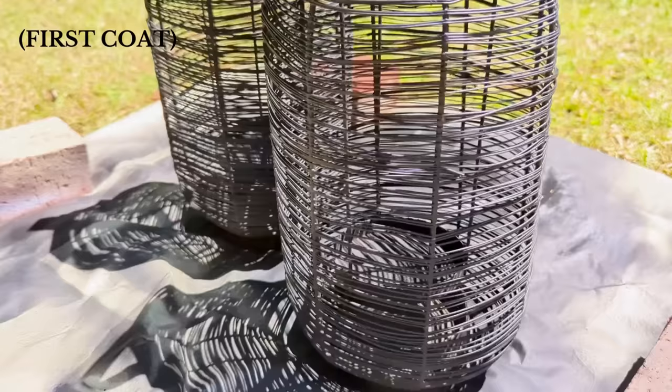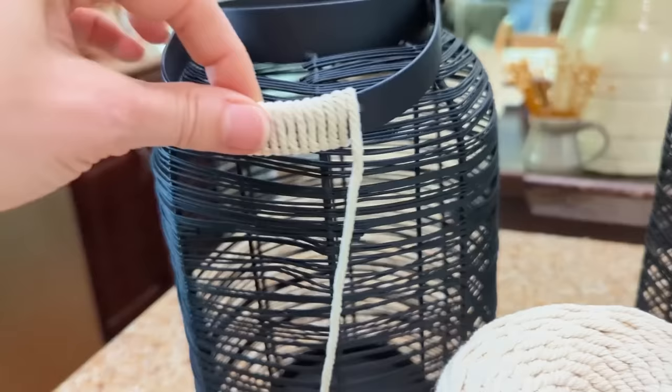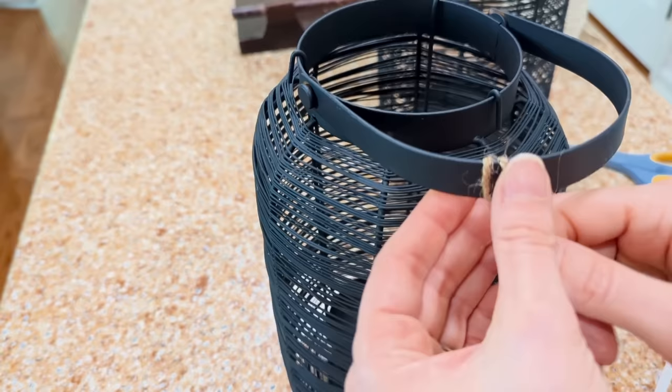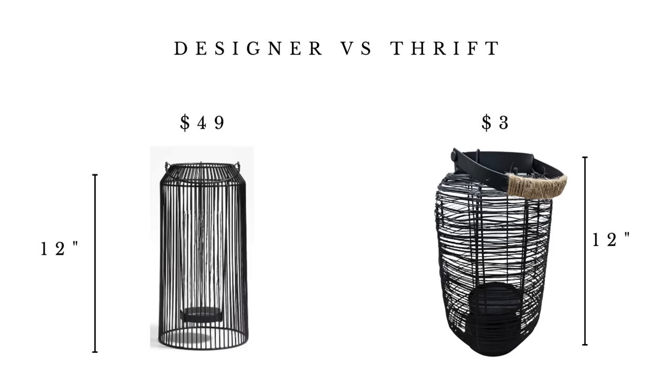They don't look old and weather-worn anymore — they look like I maybe just purchased them. After two coats of black paint they look so much better, so I just brought them inside and thought I might wrap the center portion of the handles. I have two options: a thicker white cotton cord or a more rustic twine. I went with the twine because it might stay cleaner outdoors. I attached a little bit of hot glue along the back side, wrapped it snugly, and finished with a dab of hot glue on the other end. This just adds a little bit of interest and personal touch. That's the designer version versus the thrift — $49 versus $3, both the same height, both outdoor candle holders. I think I did pretty good.